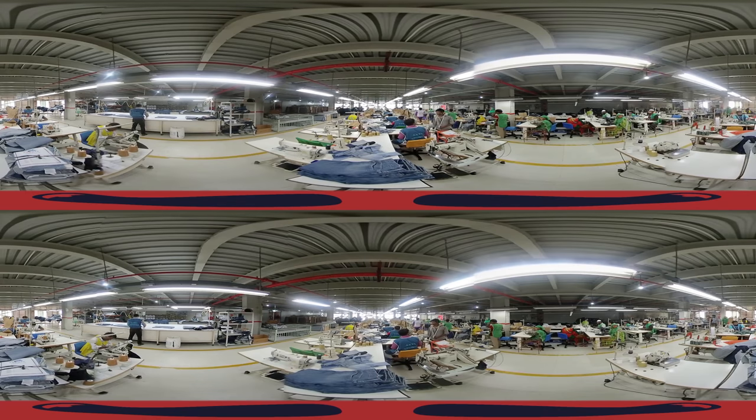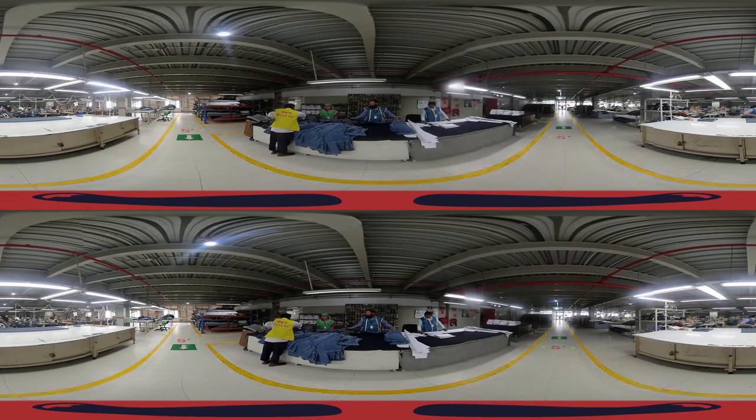Sample Section. In this section, complete samples of the garments ordered by clients are prepared. Sampling is a key element of the pre-production process, so the process is constantly supervised by operators.